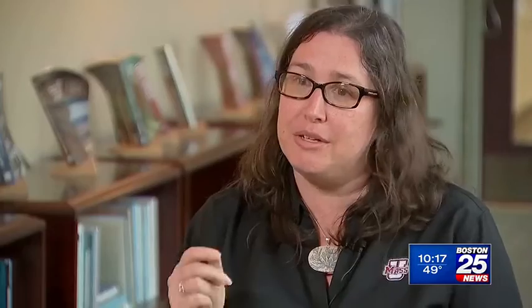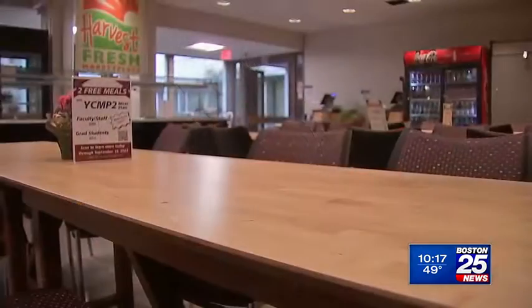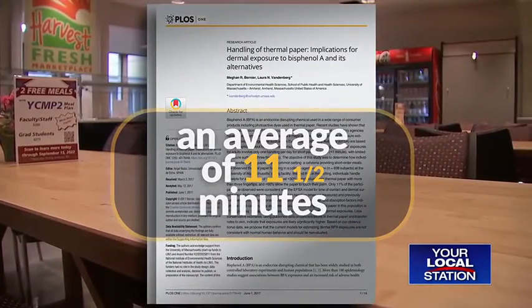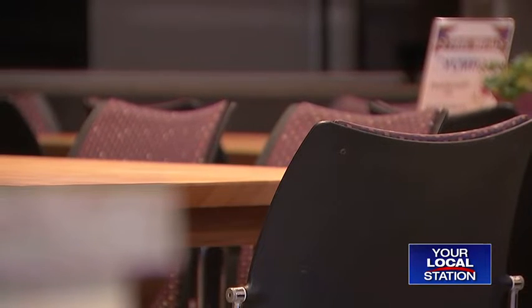The best thing that we can do is say no thanks to the receipt when we can. Vandenberg conducted a study in the UMass Amherst cafeteria back in 2017. She found people handled their paper receipts for an average of 11 and a half minutes — far longer than the exposure estimates from regulatory agencies. They weren't just holding it between their fingers, but it was on their palm, it was on all of their fingers.